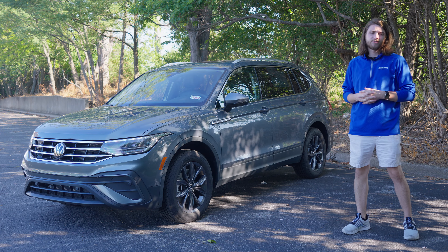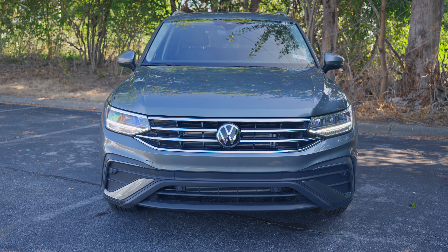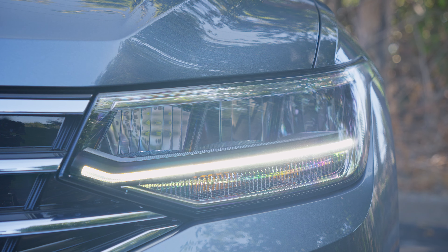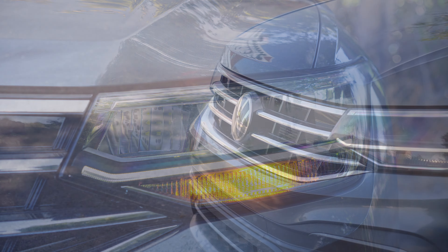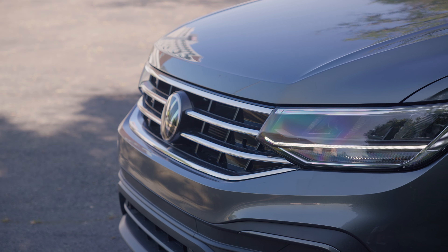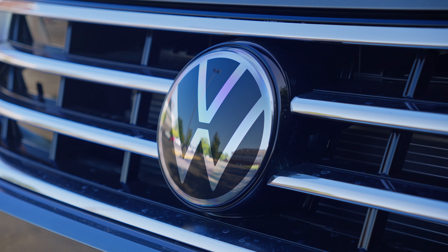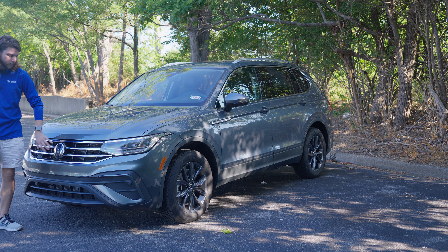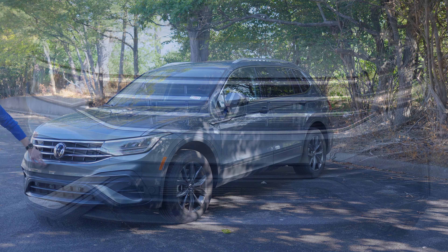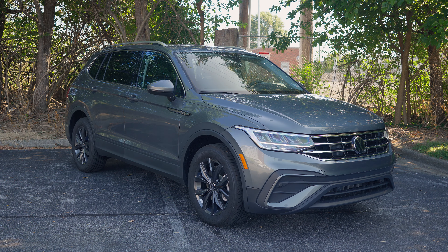This is an SE trim, so it's not fully specced out. Starting up front, we have a full suite of automatic LED headlights — LED daytime running lights, standard LED lights, LED high beams, as well as LED taillights in the back. The front grille is very traditional, simple Volkswagen grille with chrome inserts. It's pretty compact overall — not one of those massive front grilles. There's a body-colored splitter and some gray plastic around the parking sensors and air intakes down here.